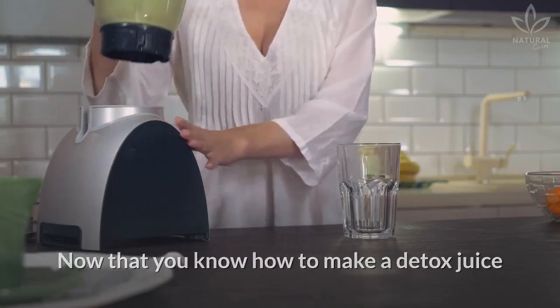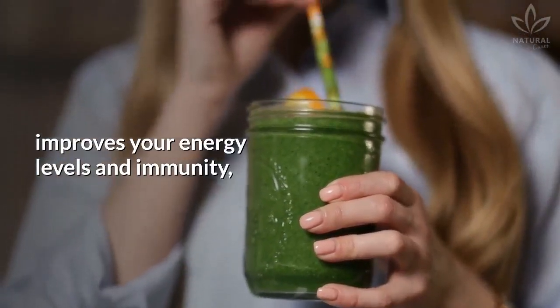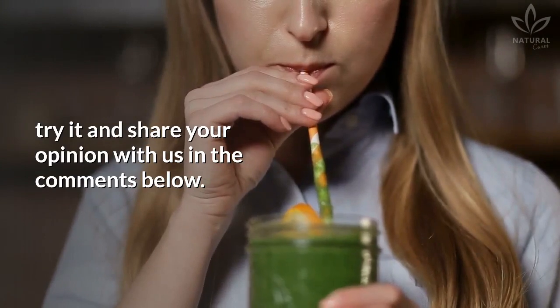Now that you know how to make a detox juice that not only detoxes, but also improves your energy levels and immunity, try it and share your opinion with us in the comments below. If you like the video, give it a thumbs up and share it with your friends. For more recipes and tips, subscribe to the channel.